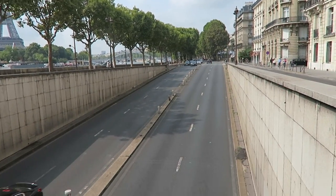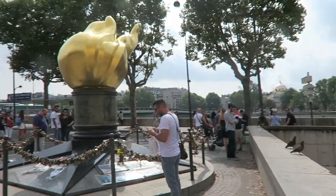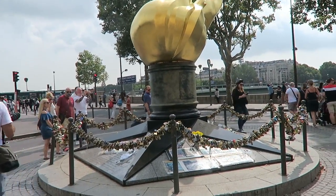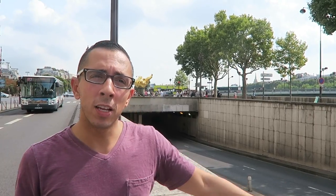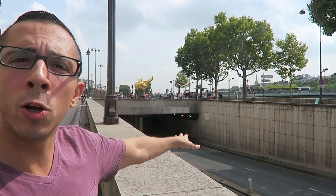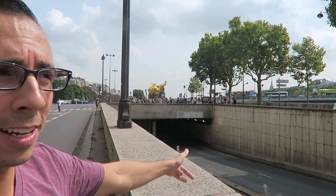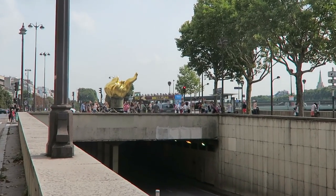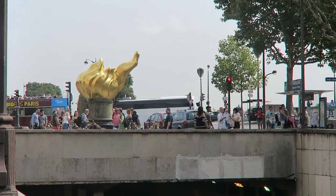This is the tunnel she went underneath and there's a memorial for her here. It's also called the Flamme de la Liberté. This is the tunnel the car entered right here, and then there's the little memorial — the Flamme de la Liberté — which is an exact replica of the flame on the Statue of Liberty. It's pretty interesting.